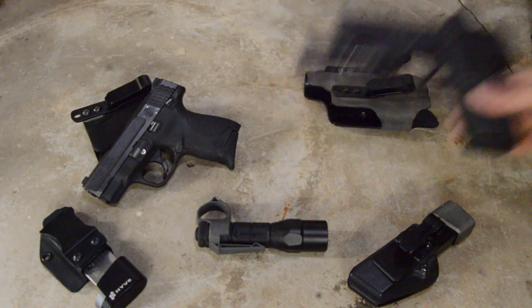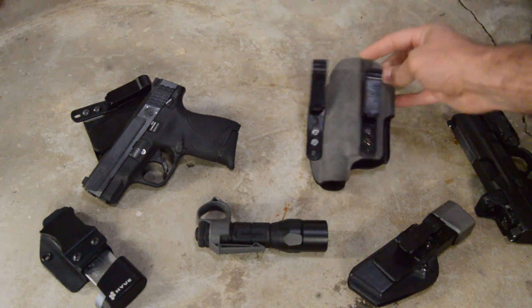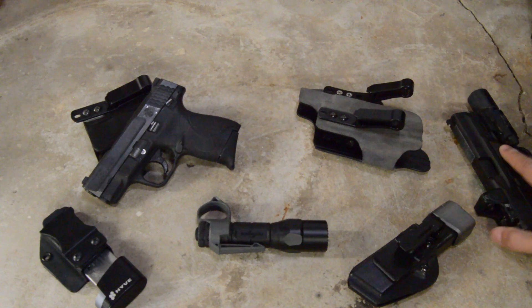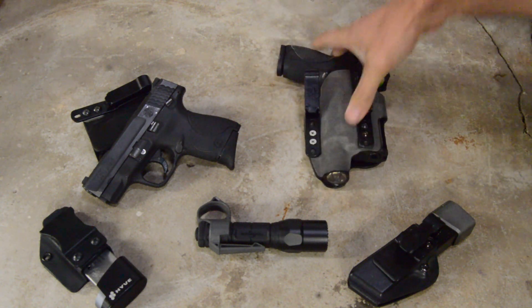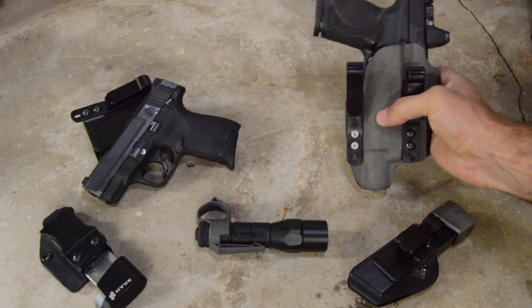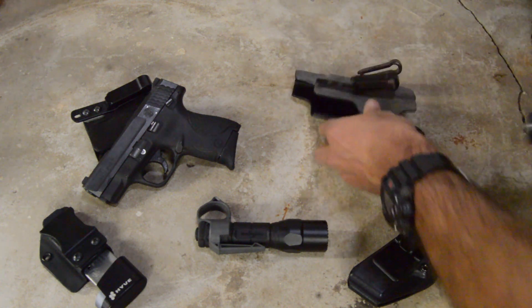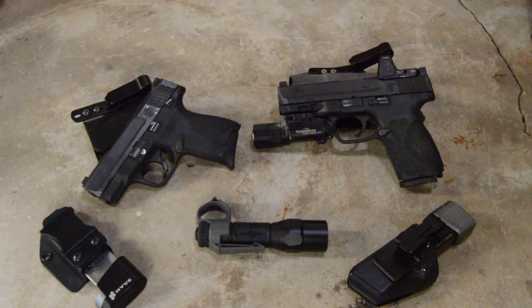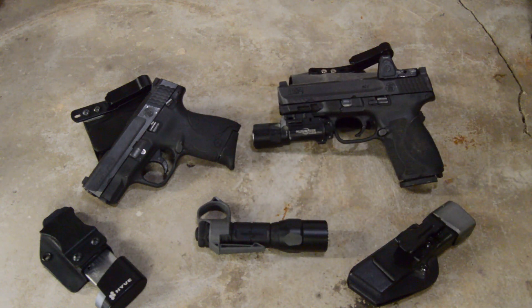The biggest thing — especially using the G-code Incog holster, which I've modified slightly — is that this gun conceals really, really well, even in the summertime. There's not much printing at all as long as I'm not wearing a super thin t-shirt. I've won two gun competitions with this. I've been able to do concealed carry drills much faster and much more consistently than with the Shield. It's just a really good performer.